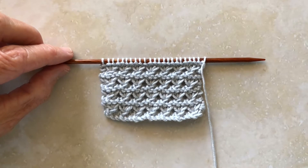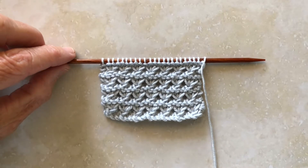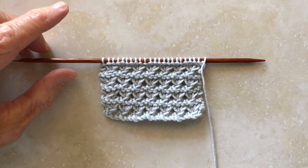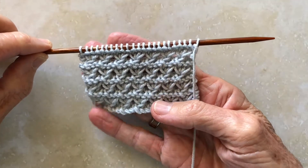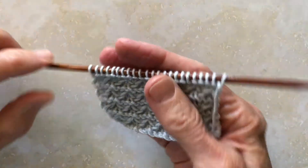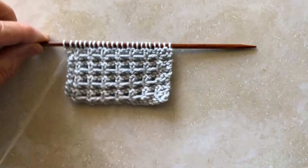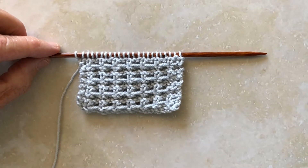The Ridge Knot Stitch Pattern is created with a stitch multiple of 3 plus 2 and a row repeat of 4 rows. The result on one side is an openwork style pattern, while on the opposite side a very uniquely different grid. And here's how it's done.